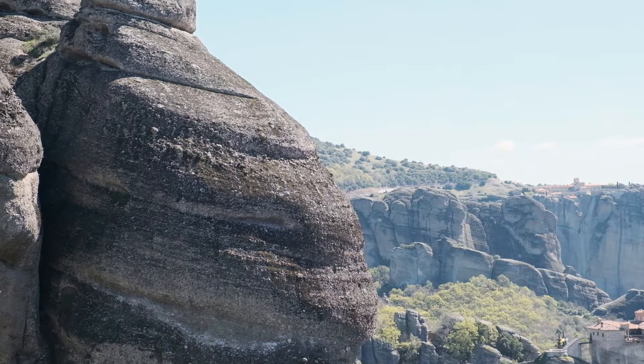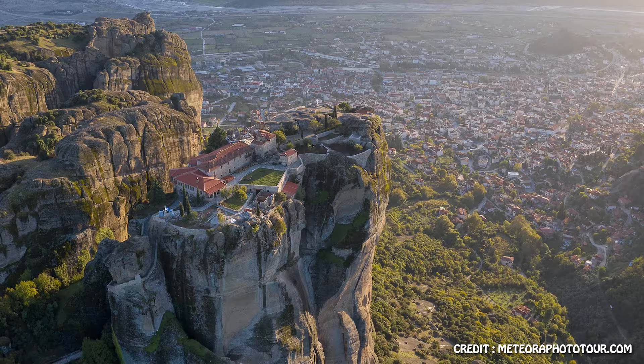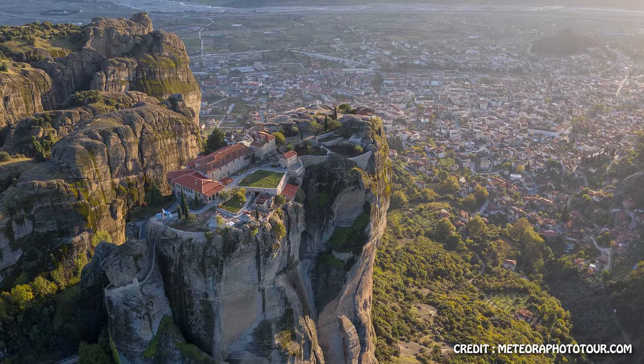Drones are technically not allowed, but this is not enforced at all. So if you have a drone, definitely take it with you, because Meteora is the perfect spot for drone pictures.